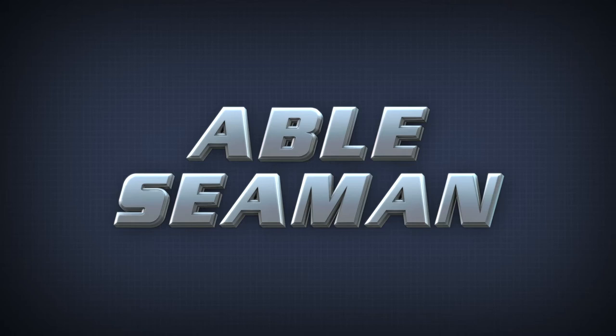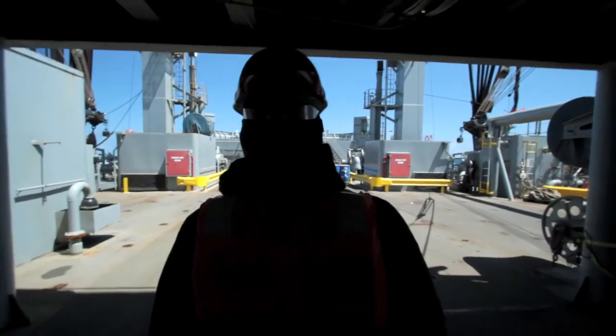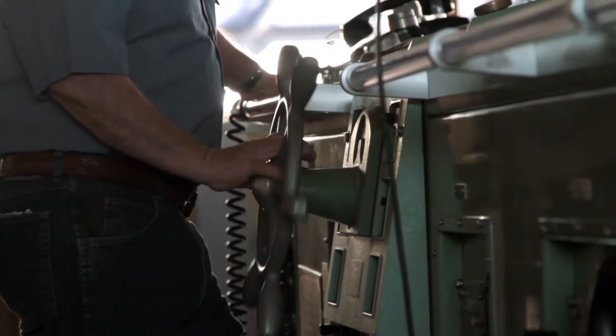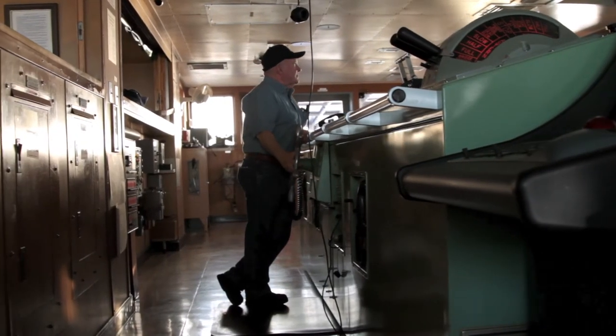Want to have your hand in nearly every operation of the Deck Department? As an Enabled Seaman with Military Sealift Command, you'll stand wheel, anchor, and gangway watches. You'll be called upon to maintain a steady course, execute all rudder orders, and work with other crew members using proper navigational terminology.